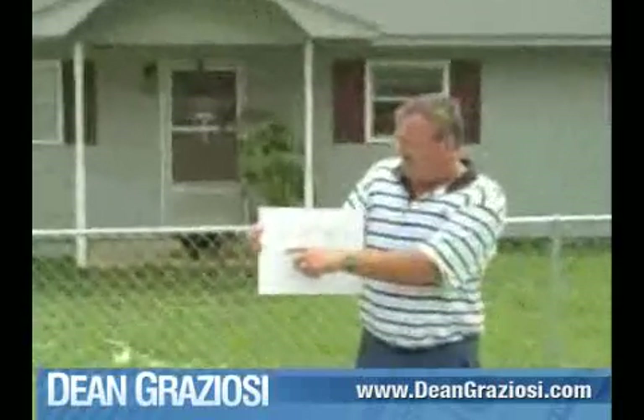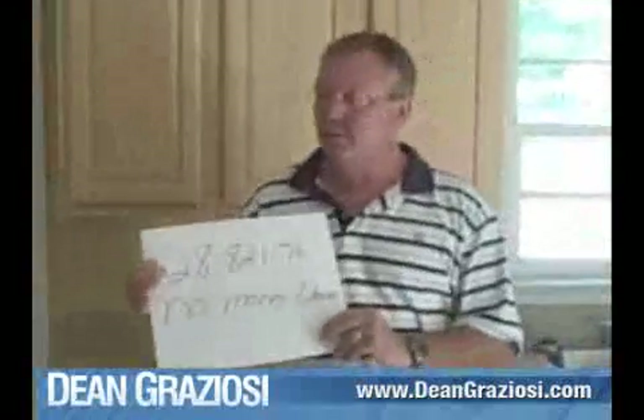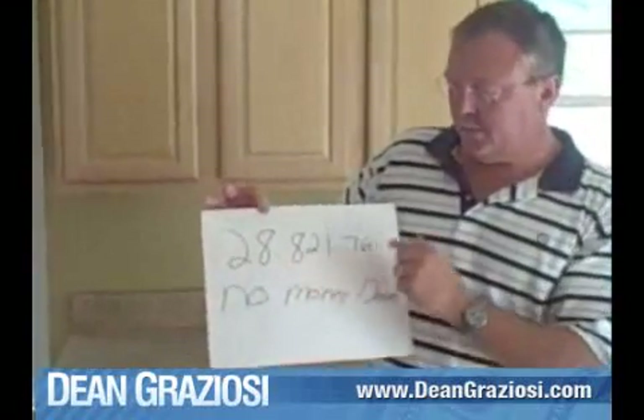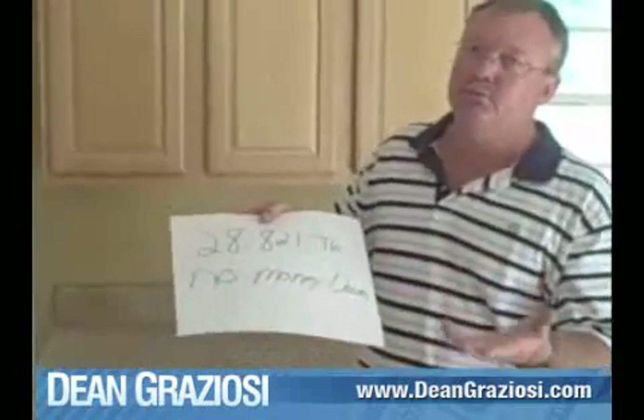This house here we made $36,140.60. This house here we done a little bit different — we bought it with a bank loan, hard money. We made $28,821.76, but we didn't have to use any of our money. We used the bank's money, so it was actually kind of no money down. We just used somebody else's money.